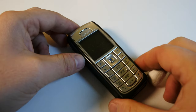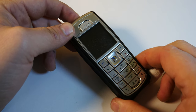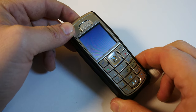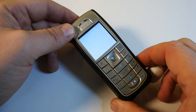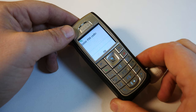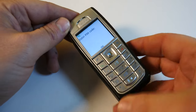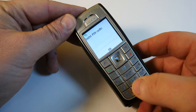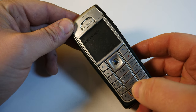The Nokia 6230i was launched way back in 2005. It was a rather obvious step up and a safe evolution over the previous 6230. It improved on basic functions, it offered a better camera and more connectivity features. But basically, Nokia were playing it safe.